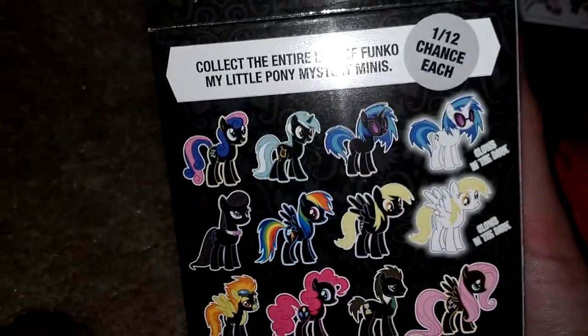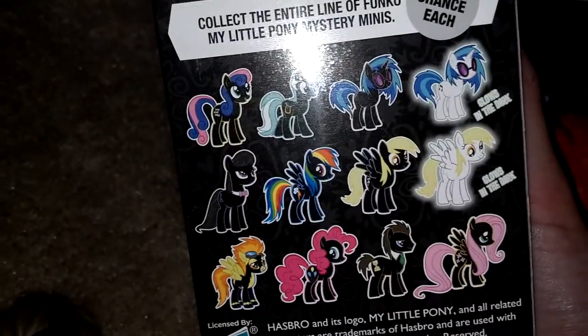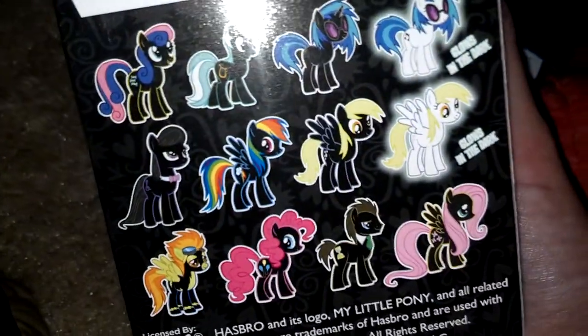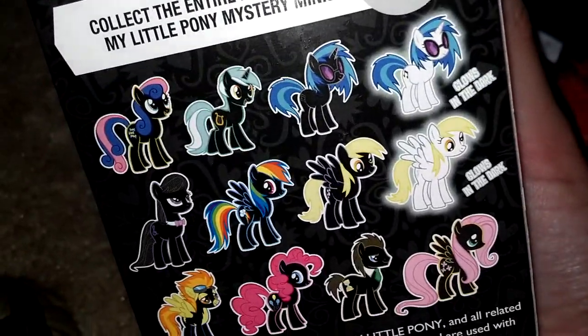I already have Bon Bon, DJ Pwn, Dr. Hooves, Pinkie Pie, and Octavia. I really want Rainbow Dash, Spitfire, Fluttershy, and Derpy of course. I've been pretty lucky so far except for having two of these, but I might just sell it. That's that for the pony stuff.